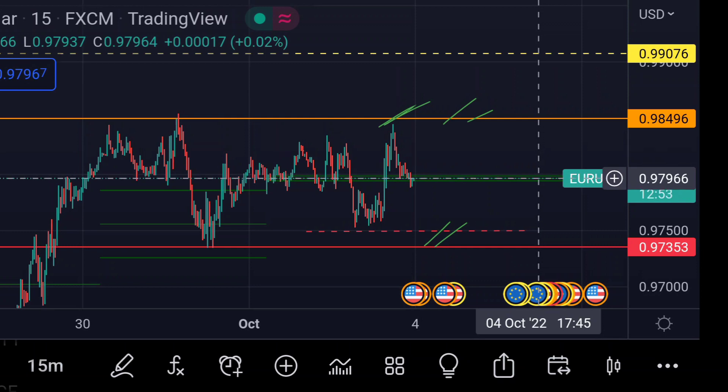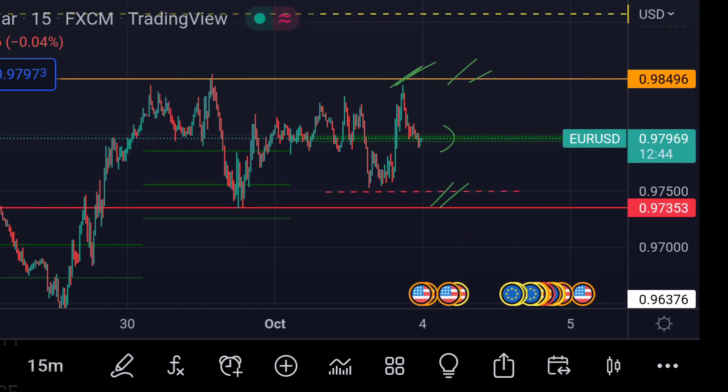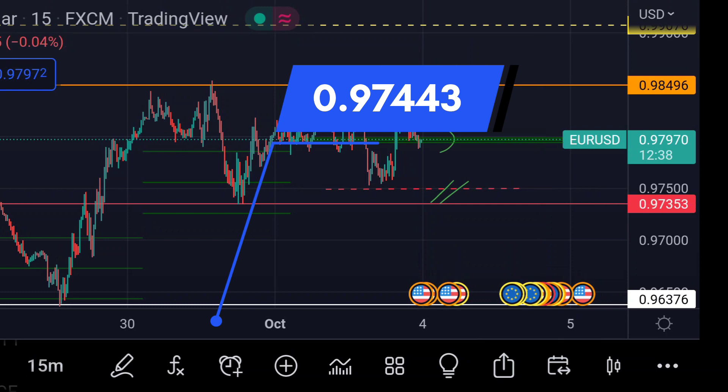The price is now trading near its CPR — that green-to-green area — and we can expect support in that region. If the price goes further beyond that CPR, we can expect a further downside move.